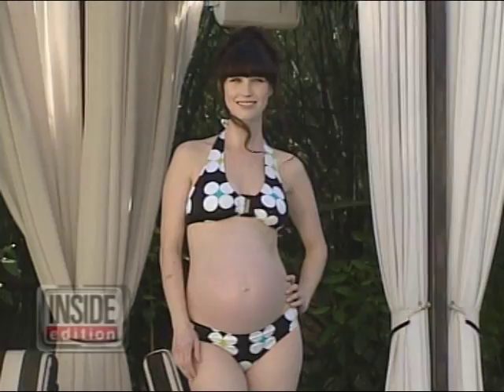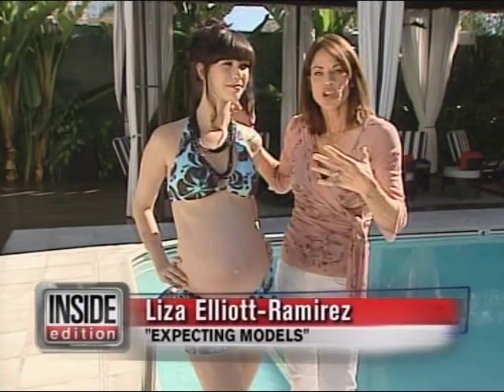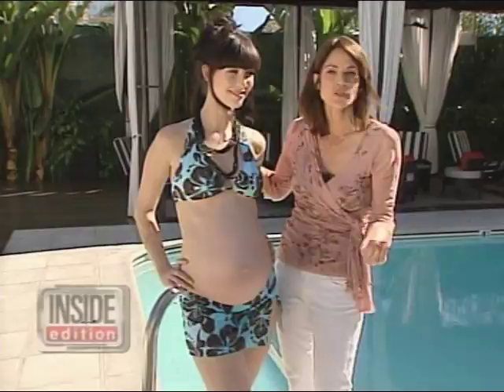This skirted bikini is a knockout and offers women a little extra coverage while still showing off their baby bump. This suit is made for a pregnant body, so whether you're someone who's small, medium, or large, you still can flaunt your beautiful blossoming figure.